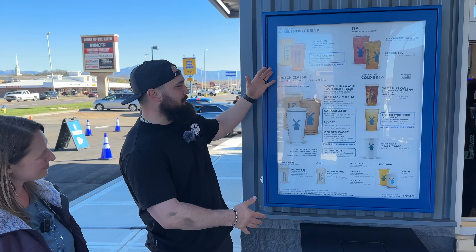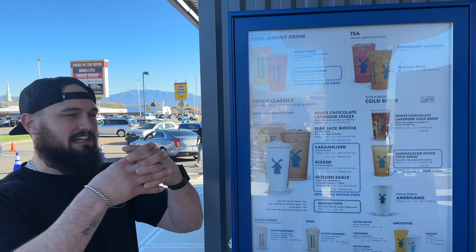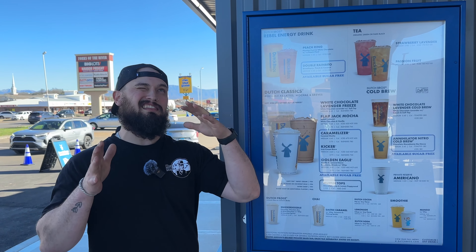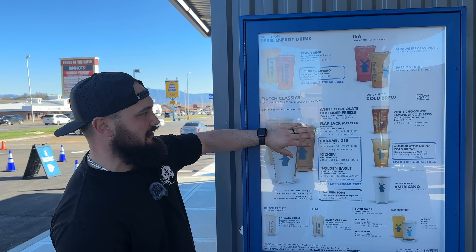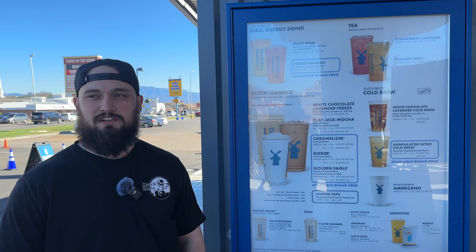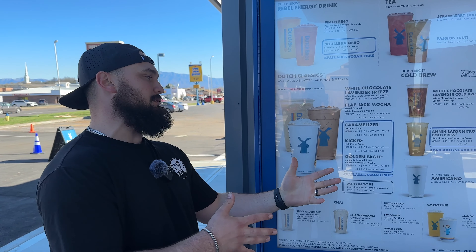Yeah, absolutely. The cool thing about our menu is, obviously, you see this picture right here, and this just kind of condenses everything down. At the end of the day, Dutch Bros is about ultimate customization — if you think of it, we could probably make it. To keep it nice and simple, we have our classics right here in the middle, and these are kind of your go-tos. If you never know what to get, chances are, if there's this big box around it, it is tried and true, and people love it everywhere.